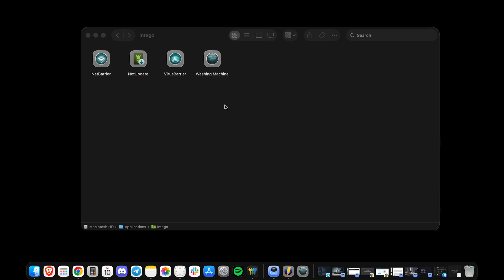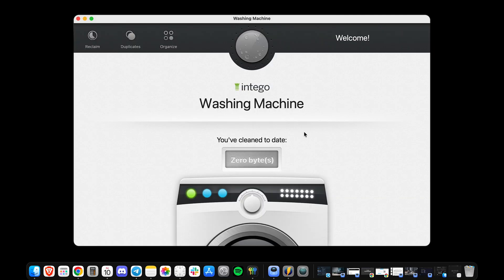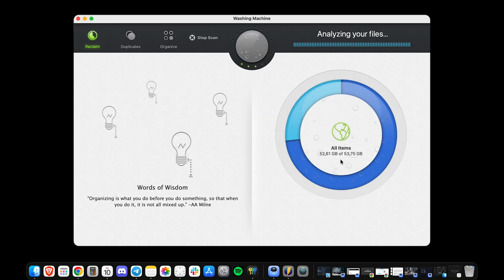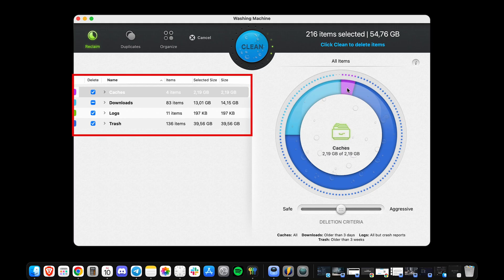Let's start with Intego, our top pick for Mac users in 2025. Unlike most tools that started on Windows and later squeezed into macOS, Intego was built for Macs from day one, and it shows. Its cleanup tool, called Washing Machine, comes with three main modes: Reclaim, Duplicates, and Organize. Reclaim scans your Mac for junk files, caches, and downloads you forgot existed. In my test, it cleared out several gigabytes without touching anything important.